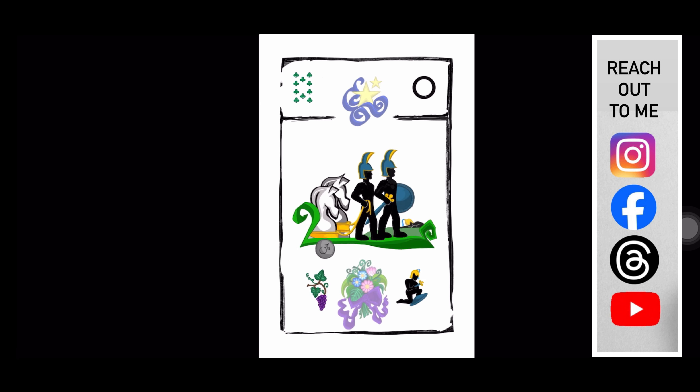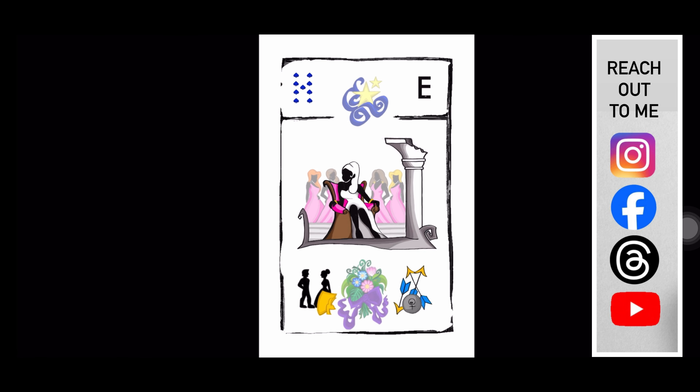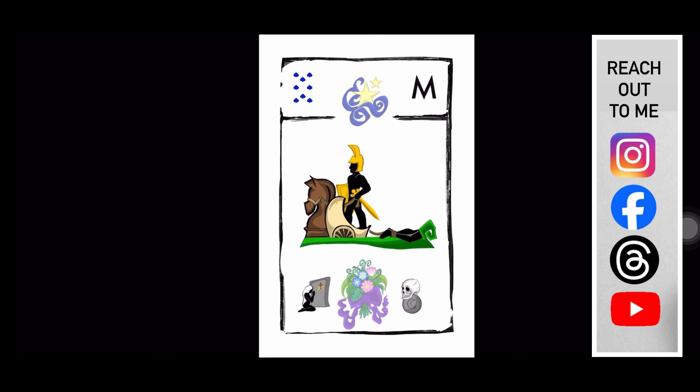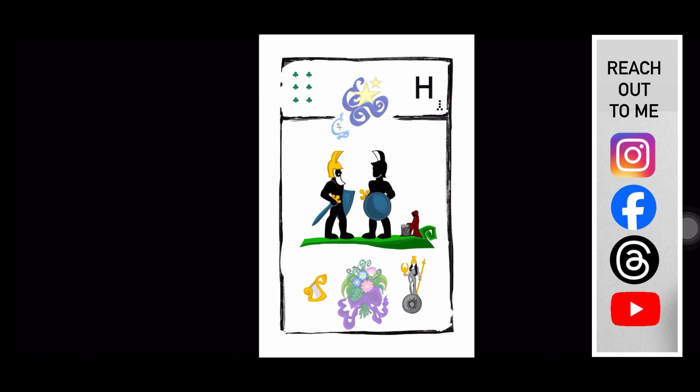I hope you liked this different kind of video — I wanted to share it with you. If you have questions about the Grand Lenormand or other fortune telling cards, feel free to write in the comments and I'm going to answer your question as soon as possible. Thank you for watching, bye!